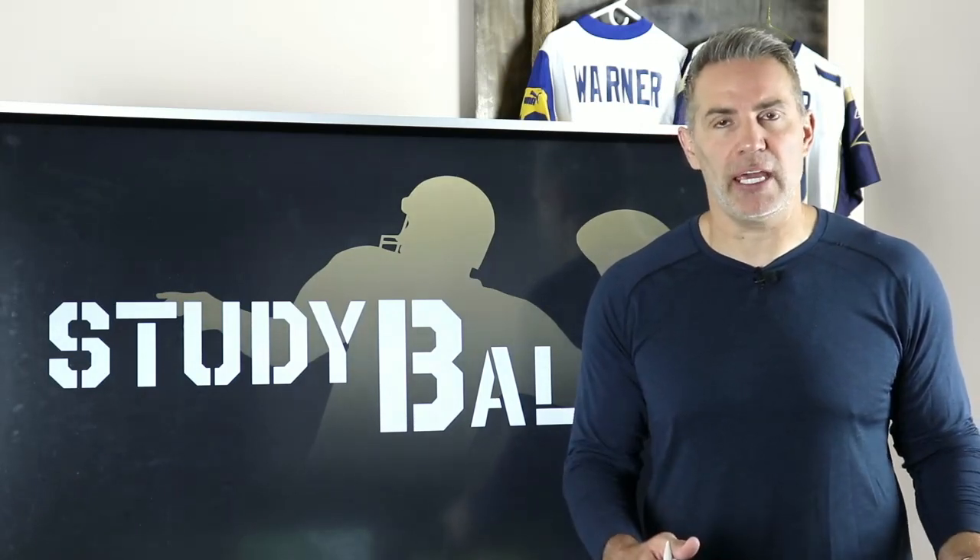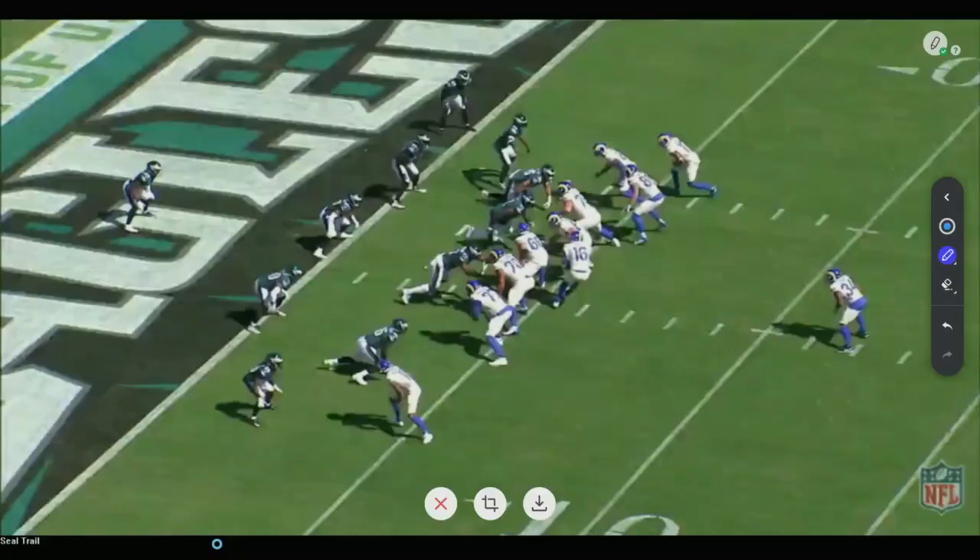Nobody does a better job with the naked bootleg in the play-action game than Sean McVay and the Los Angeles Rams. So that's where everything with their offense is going to start, and that's what defenses are going to have to counter to have success against this offense. Everything is going to come off the play-action or the naked game.